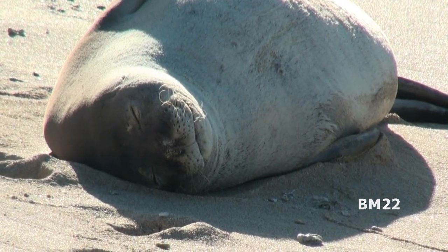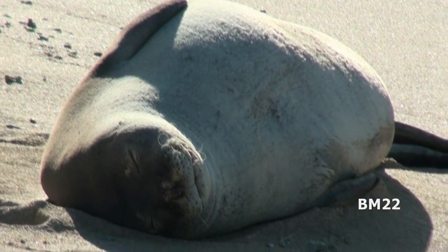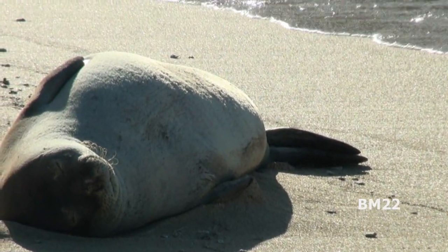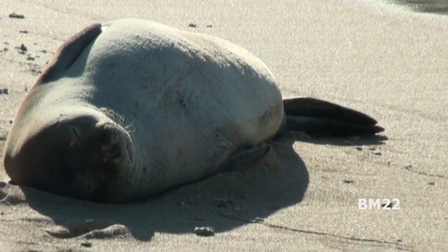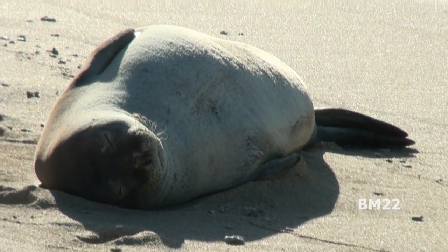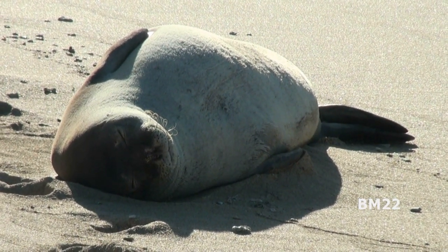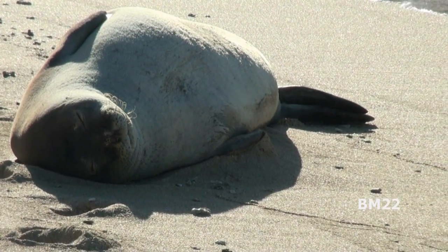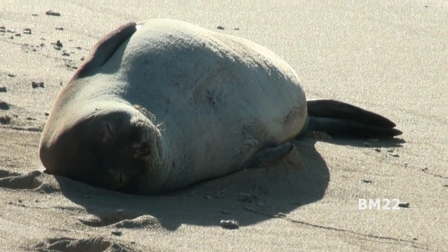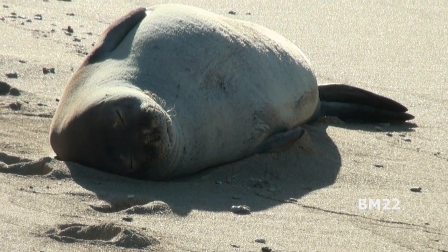There are websites where you can report an injured or abandoned seal, but I'm not going to mention the actual websites or telephone numbers in the video. Phone numbers change, websites change — I actually checked some websites and went to the links, and they're no longer active.